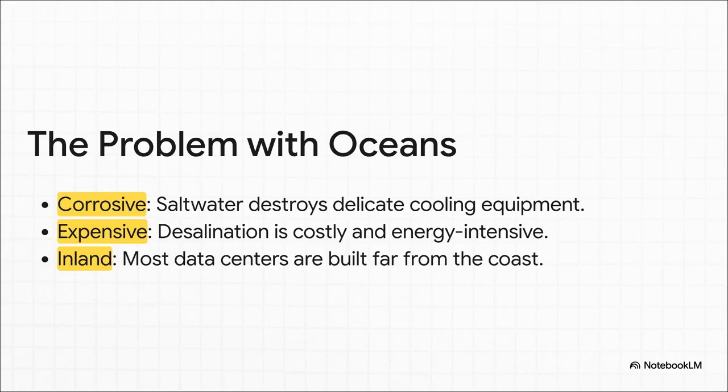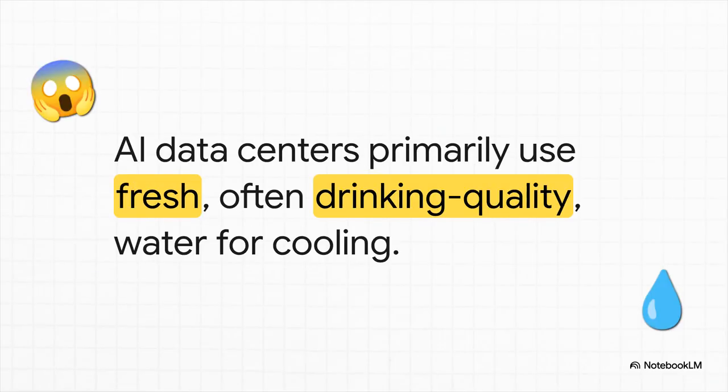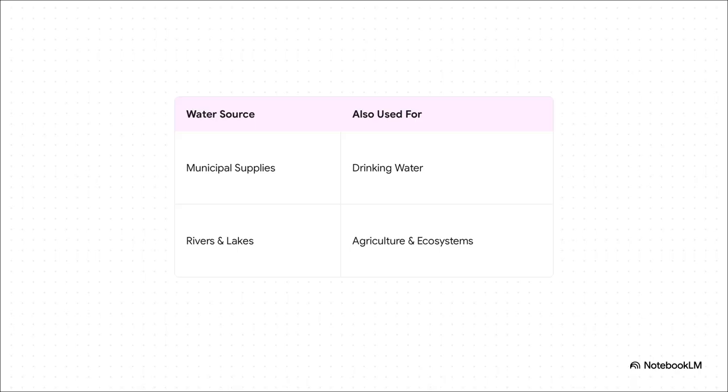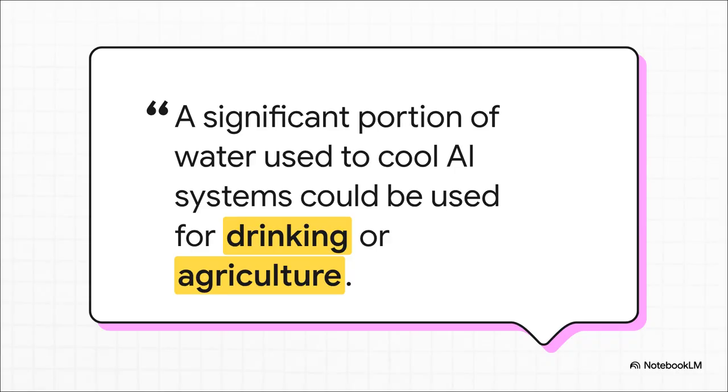And this is the part that is really shocking. The water being turned into vapor to cool our AI prompts isn't seawater — it's freshwater. Often, it's clean, drinking-quality water. The same stuff that comes out of our taps. This is where the real conflict starts. By tapping into our freshwater supplies, these giant data centers are now in direct competition with us — with our most basic human needs. They're drawing from the very same municipal sources that supply our towns and cities with drinking water, pulling from the same rivers and lakes that farmers need to irrigate crops and that entire ecosystems rely on to survive. Every liter that evaporates to cool a server is a liter that can't be used to grow food or quench someone's thirst.